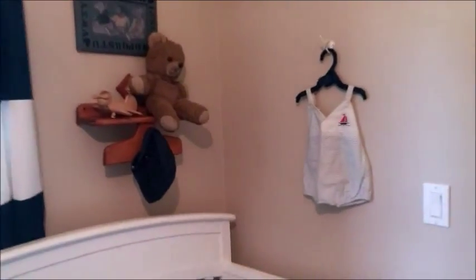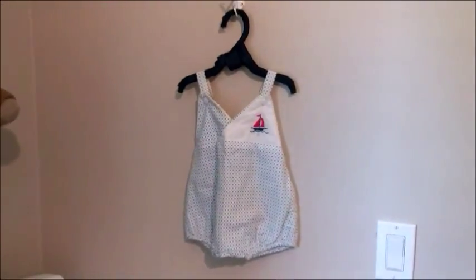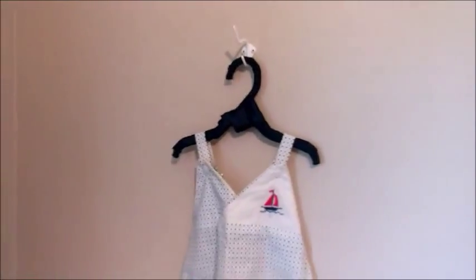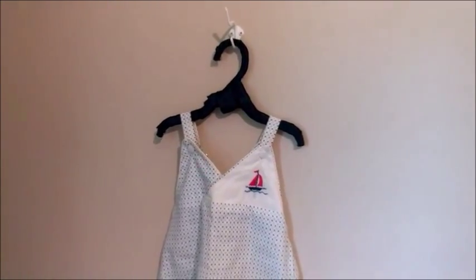Over in the corner, I have a couple of things. This little outfit here with the sailboat on it was actually my dad's — it's from the 1950s when he was a baby. I thought that was pretty cute to put up there. The hanger is just a plastic hanger that I wrapped in navy blue ribbon and hung it up that way.